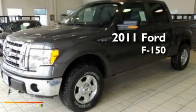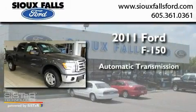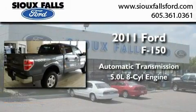This is a brand new 2011 Ford F-150. This truck has an automatic transmission and a 5.0-liter V8.